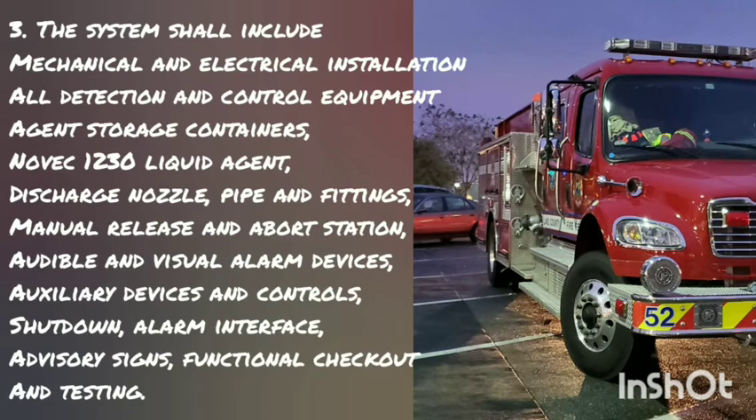Third, the system shall be complete in all ways. It includes mechanical and electrical installations, all detection and control equipment, agent storage containers, NOVAC 1230 liquid agent, discharge nozzles, pipe and fittings, manual release and abort stations, audible and visual alarm systems, auxiliary devices and controls, shutdowns, alarm interface, advisory signals, and functional checkouts and testing.